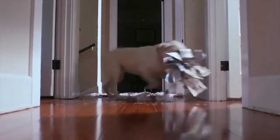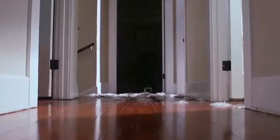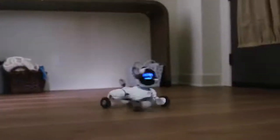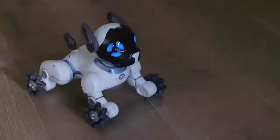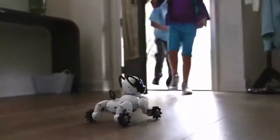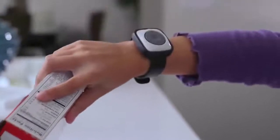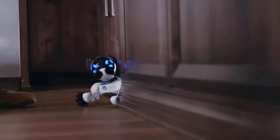For ages, the dog has been man's best friend. We want to introduce you to man's new best friend. Meet Chip. Chip is a robotic dog that's much more than just a cool gadget. Chip is an interactive pet that's there to greet you at the door. With a smart band, Chip recognizes who his owner is.